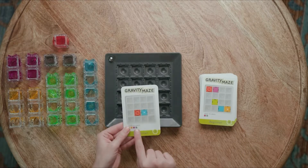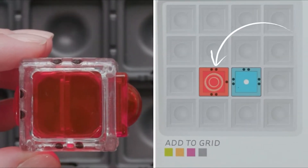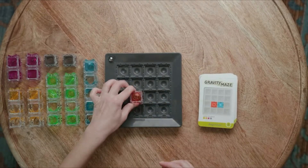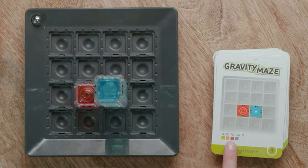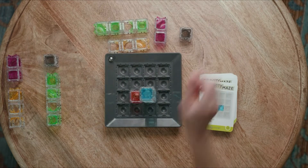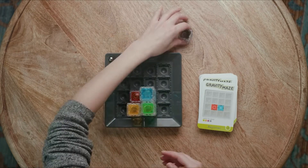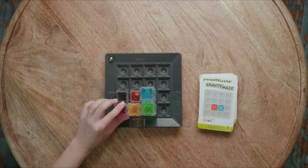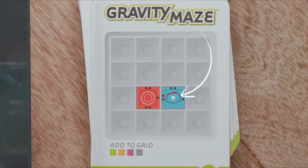To begin, choose a challenge card which shows you where to place your starting towers. The black dots on the tower pieces should match the black dots on the card, showing you exactly how each piece should be placed on the grid. Once set up, collect the towers you'll use to build your maze, indicated under 'add to grid.' You can set aside any leftovers — you won't need all the towers for every challenge. Then experiment with building a path for your marble.